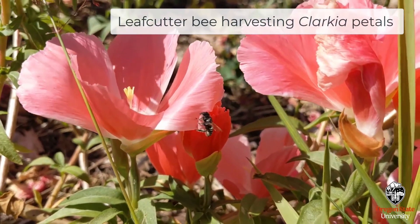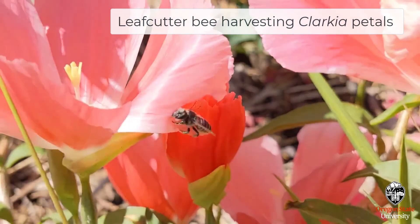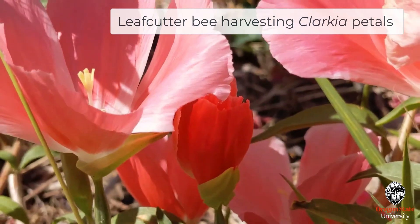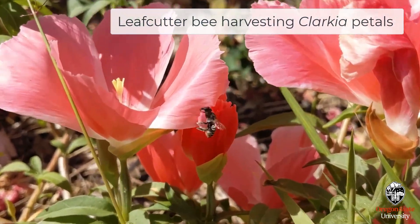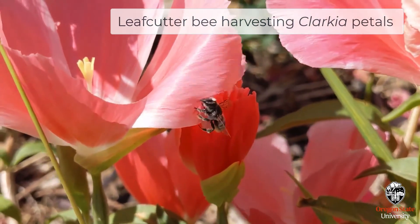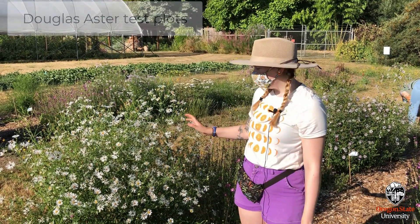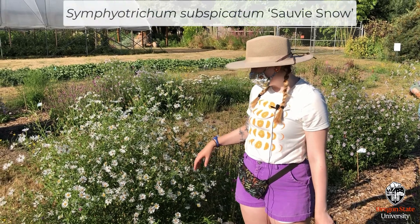One exciting thing about the Clarkia is that one of our biggest visitors is actually leaf cutter bees — they land on the flowers and take little pieces of the petals to use back in their nests. Another one of our plants is Douglas Aster.